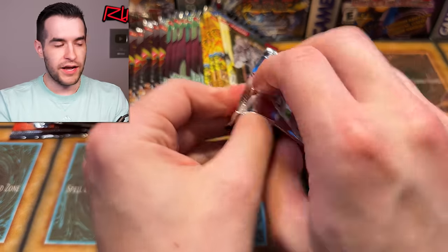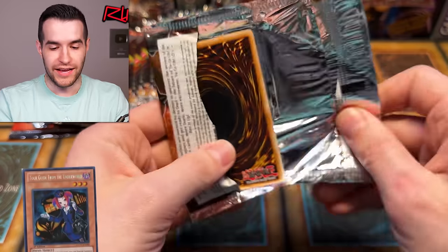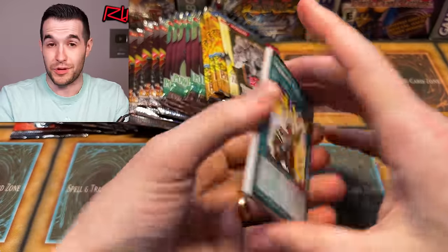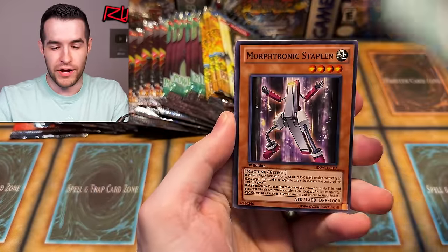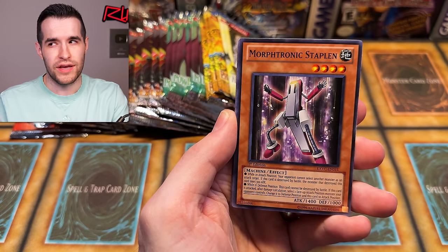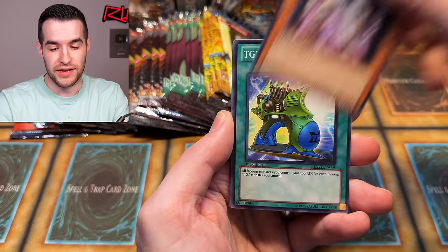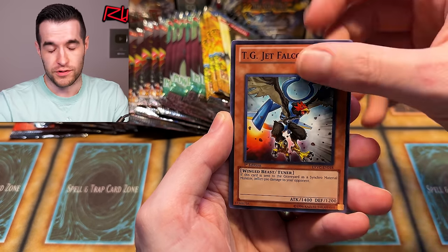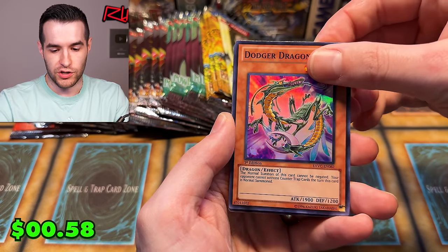Extreme Victory — come on, let us pull a Tour Guide. It's not even that expensive; let us pull one — that'd be a cool one to grade. When I graded mine back in 2018 or 2019 it got a PSA 10. I sold it unfortunately for super cheap and then it went way up because of COVID and everything.